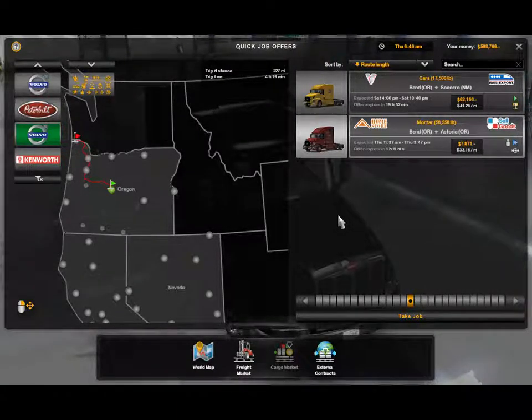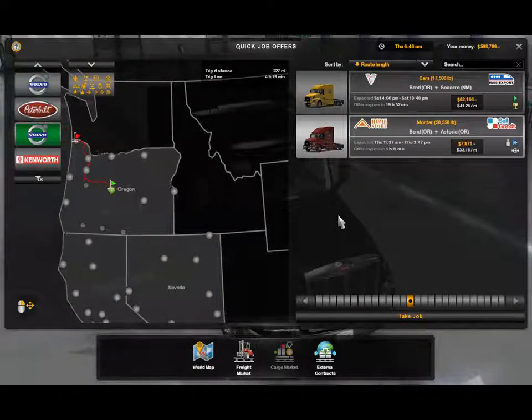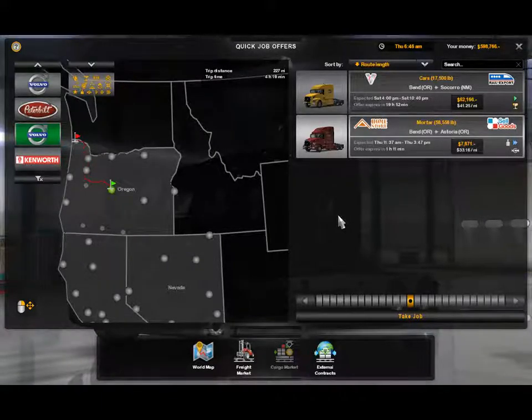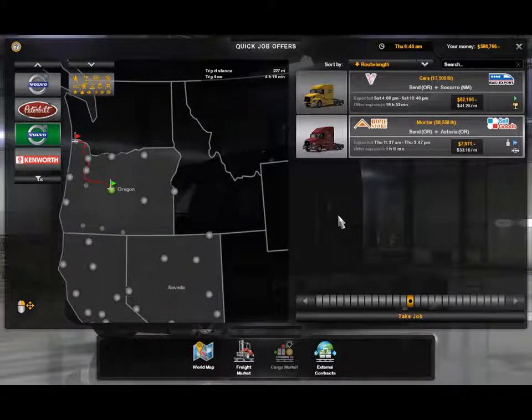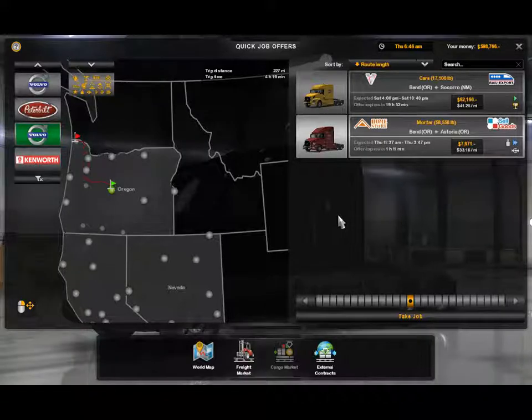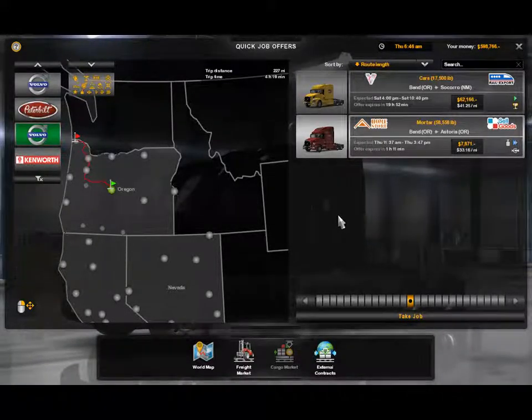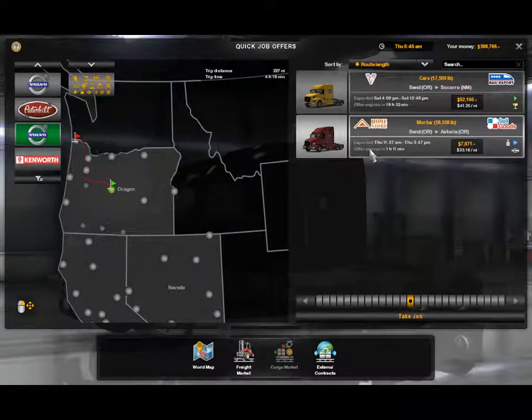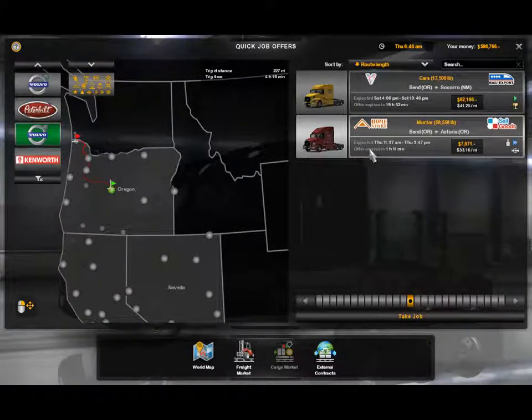Okay folks, I am back. In case you're tuning in, we just finished a cargo run to Salem, Oregon — that's where we are right now. I'm trying to show off the Volvo VNL1, which is right here. We're going to park our truck for a little while.